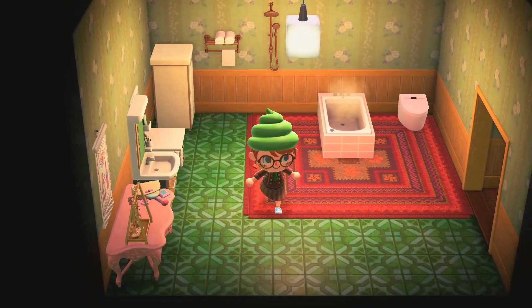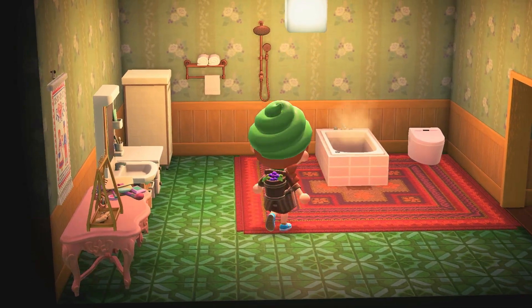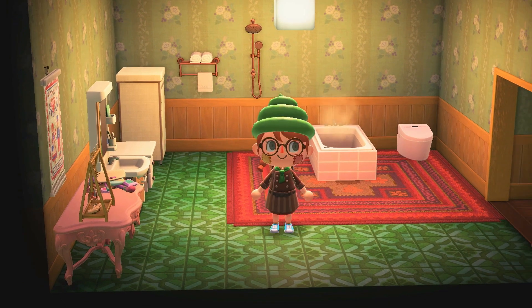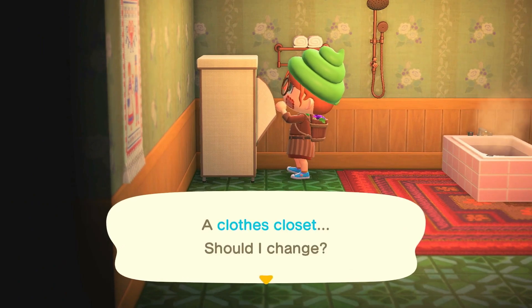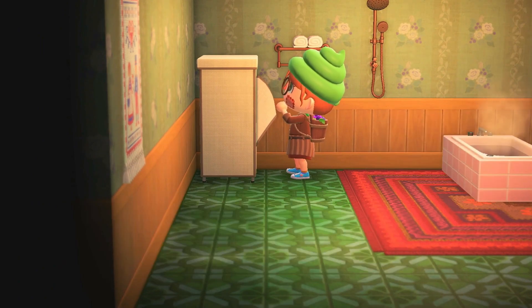Here is the completed look. I did add a grape harvest bag, which I believe you can find in Nook Shopping — I'm not a hundred percent sure if it's still there though.